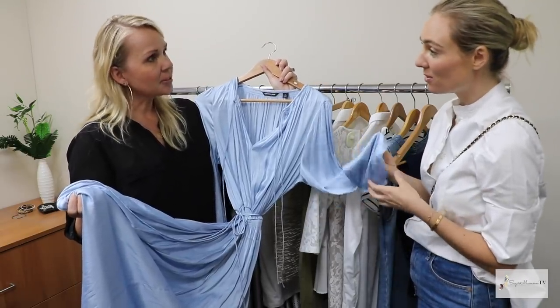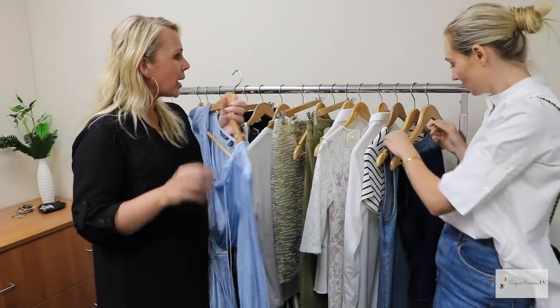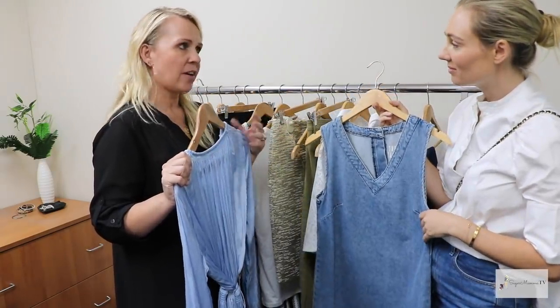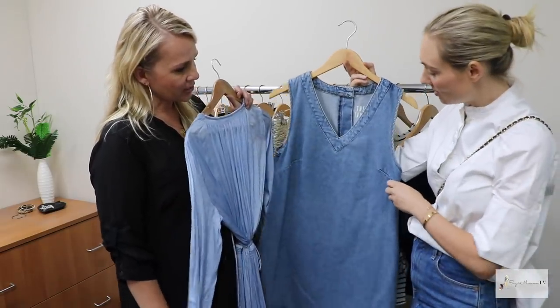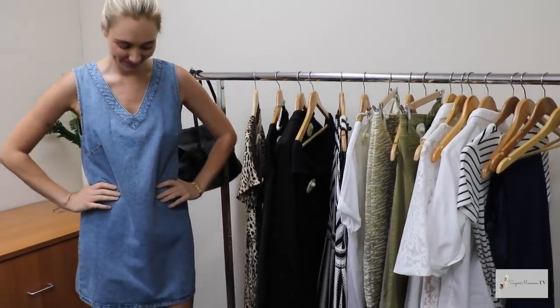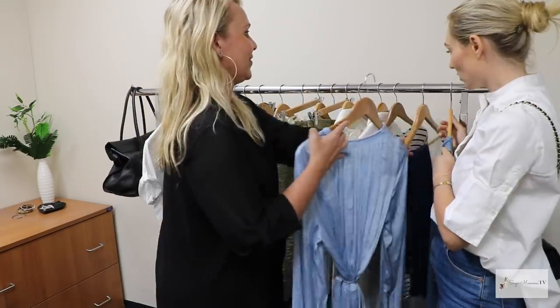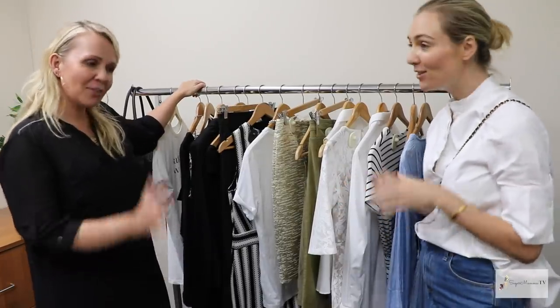Something like that would sell in Zimmermann for seven or eight hundred dollars. That's what I had in mind when I was shopping for you — timeless, good quality, and you can absolutely find that at a secondhand store. This is just a really cute, simple flattering denim dress — just throw it on with a pair of slides or sneakers. Unbelievable. Thank you so much for putting this together — it was fun!